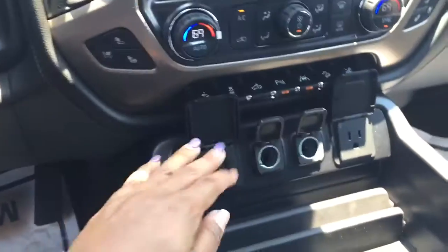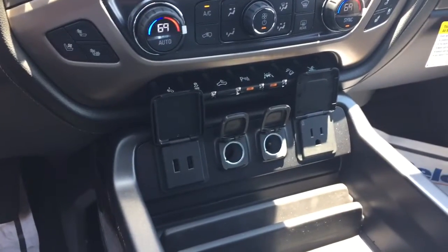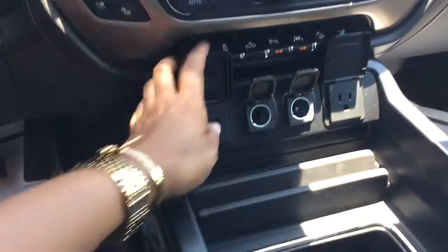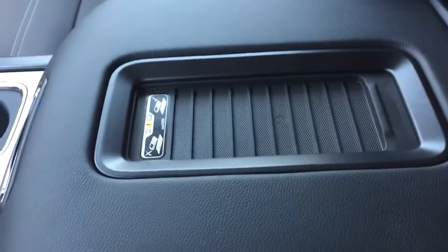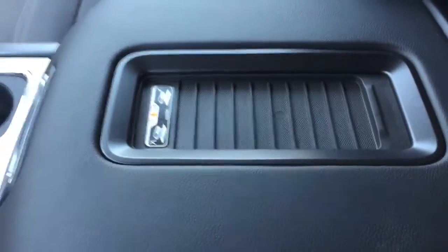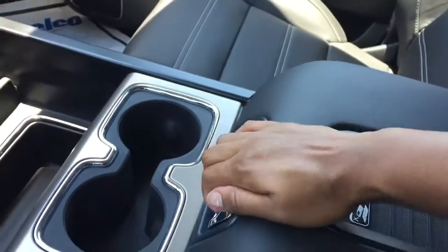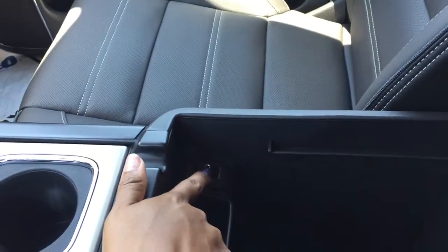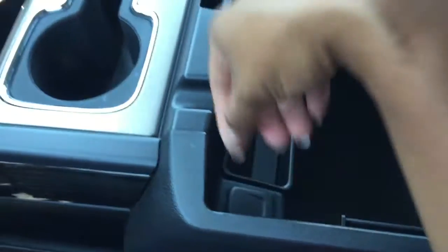You have your charging ports available, so there's no one fighting over the charging ports — you have plenty. New on the 2016, you have your wireless charging: just place your phone there and it's able to charge. Inside you'll find other USB cable spaces and an auxiliary cord port, and you also have another charging port, so there's plenty of charging availability here.